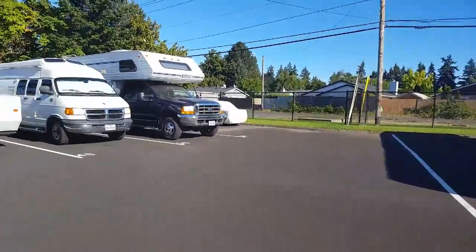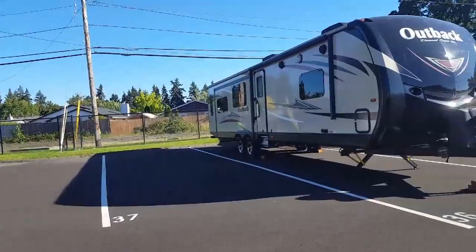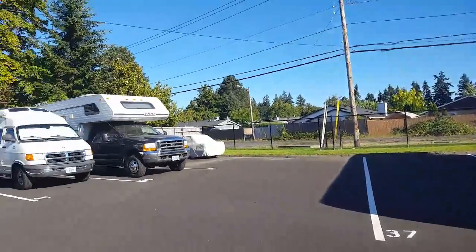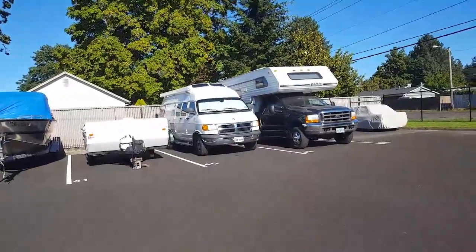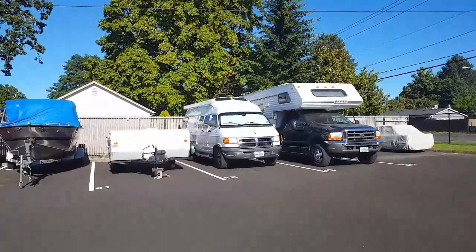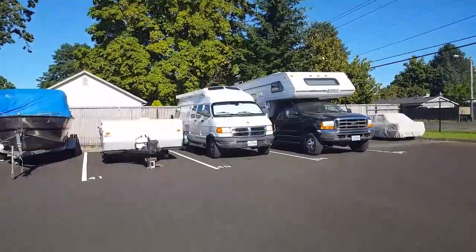This is the space I have to wiggle into and back it in — it's not too wide. If there's a trailer there it'll be a little more difficult, but I'm confident I can handle it. I've been driving my truck, which is about 17 and a half feet long, for over 10 years, so the van is only about three and a half feet longer — it's a piece of cake.